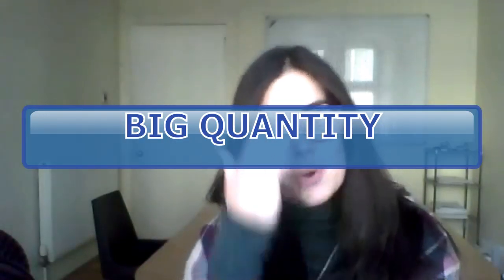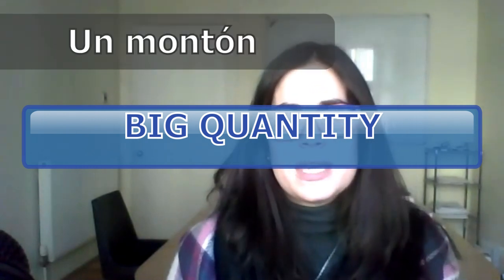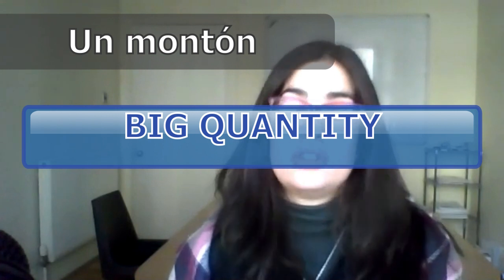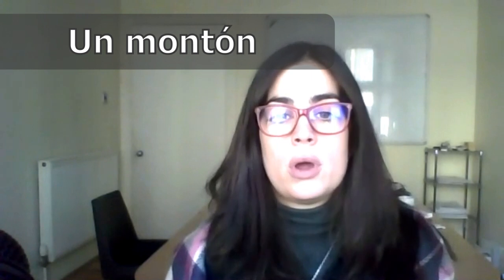So to express big quantity, we have a few words. We can say un montón. Un montón means mucho, but like 'a lot.' It's quite colloquial. Por ejemplo: últimamente tengo un montón de trabajo. Lately, I have a lot of work.